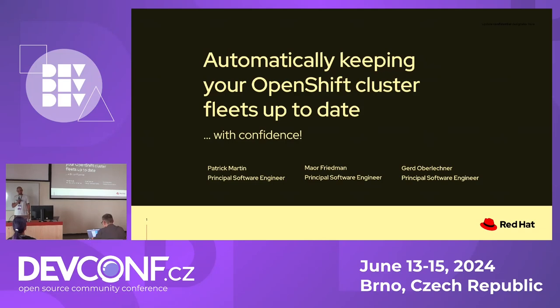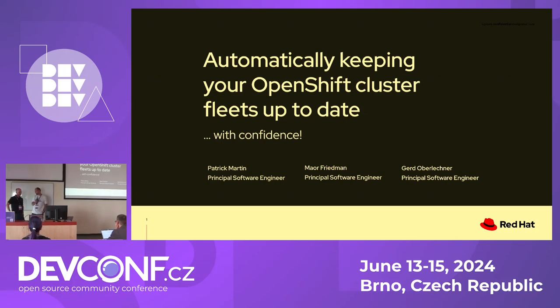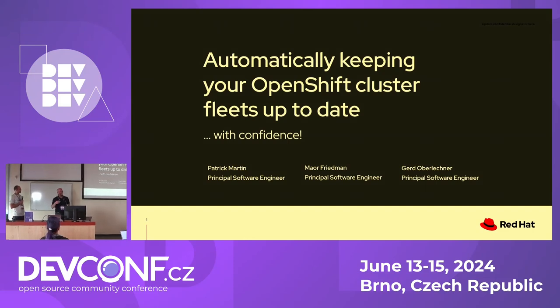Today we're talking about OpenShift cluster fleet upgrades — specifically, automatic cluster fleet upgrades with confidence. My name is Gerd Oberlechner, a principal software engineer in the service delivery organization of Red Hat. Sadly, a colleague, Maul Friedman, is not here today. He would have been the brains behind the ideas we're going to present, so we do our best to convey his messages. My name is Patrick Martin, principal engineer in the same team. We manage services on top of OpenShift for Red Hat, like kwe.io, console.redhat.com, and things like that.